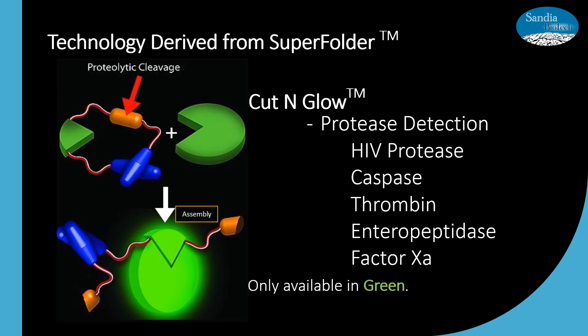Another split fluorescent protein technology that Sandia Biotech provides is Cut and Glow. These kits allow the detection of protease activity. We provide a plasmid that expresses the universal tag, S11, in a constrained format. If there are proteases present, they will cleave the protein construct, liberating the S11 tag and permitting the interaction with the universal GFP reagent. In short, the greater the protease activity, the greater the fluorescent signal from GFP.